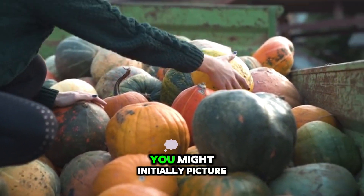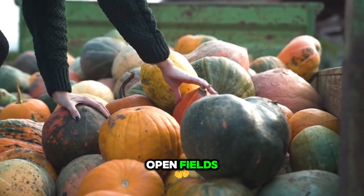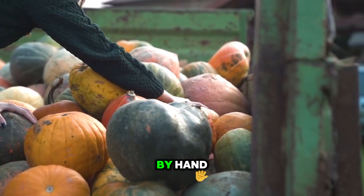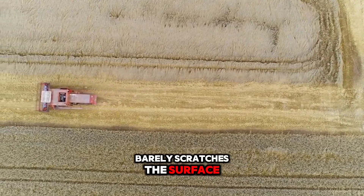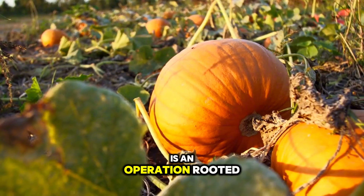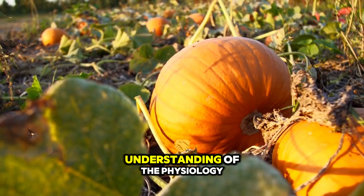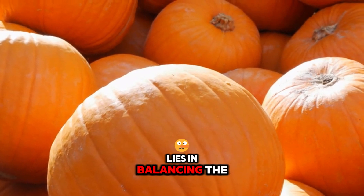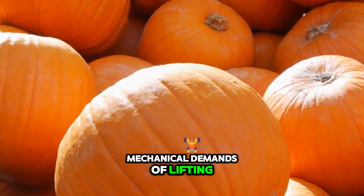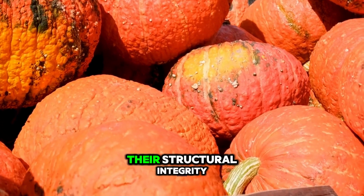When you think of pumpkin harvesting, you might initially picture a simple pastoral process — workers moving slowly through open fields, cutting thick green stems by hand and gently setting the fruit into bins. But if you are serious about farming at scale, you know this image barely scratches the surface. Large-scale pumpkin production is an operation rooted in engineering precision, machinery selection, and an intricate understanding of the physiology of the crop itself. The real core of profitable pumpkin harvesting lies in balancing the mechanical demands of lifting and conveying these substantial fruits with the biological necessity of preserving their structural integrity.